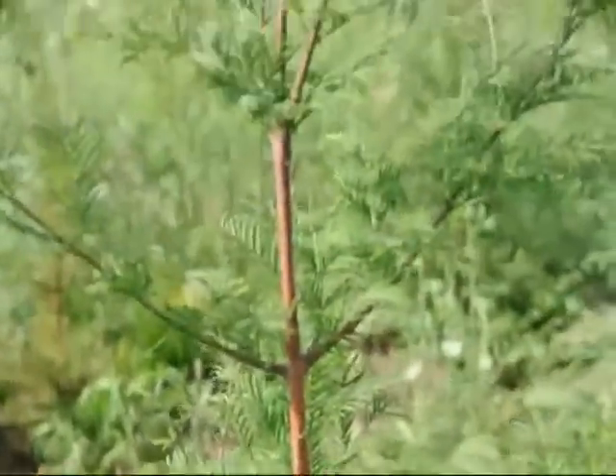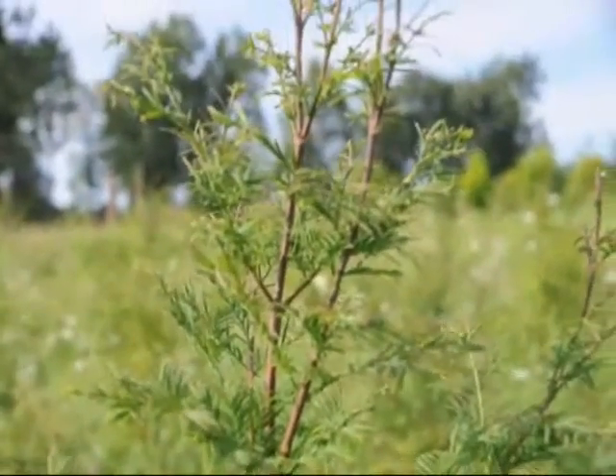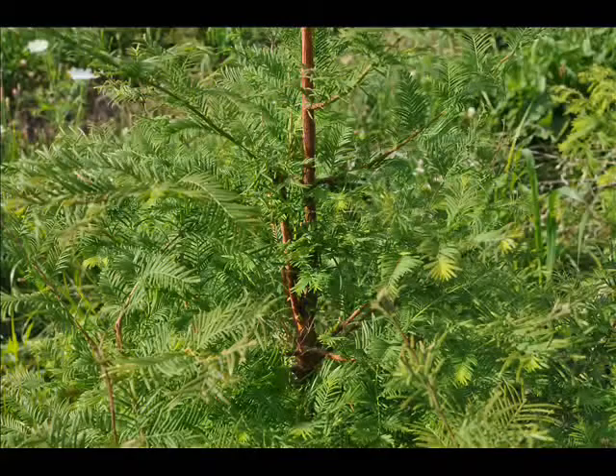It can be planted as an ornamental tree or in groups. It's great for borders and fence lines. It grows consistently to a pyramidal form and makes an attractive shade tree, but plant it away from your foundation because it eventually becomes a large tree.